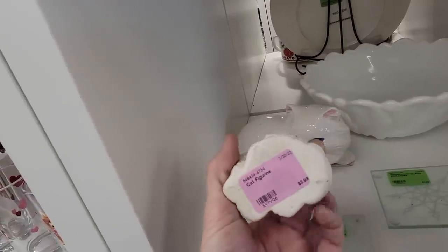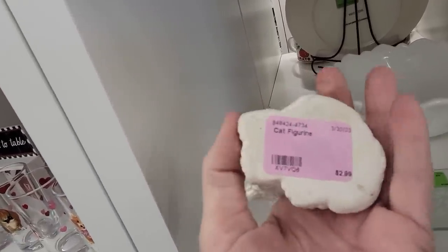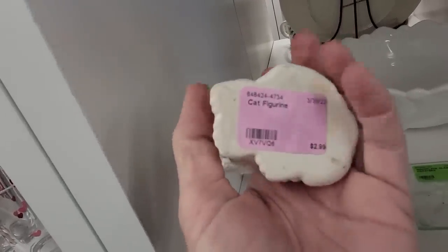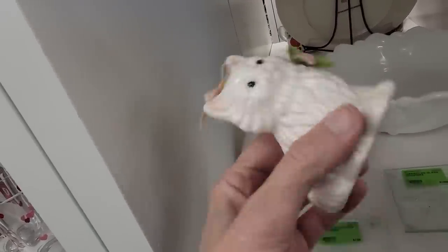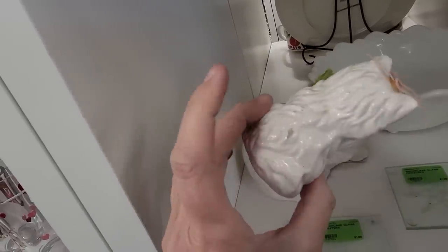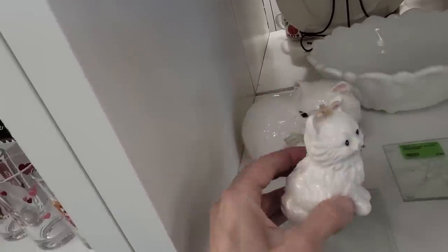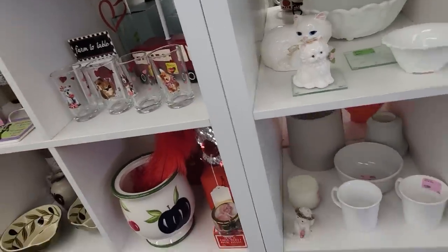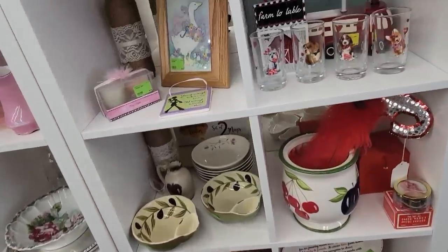A $2.99 kitty cat — but there's nothing on the bottom of this piece and unfortunately it's got a little chipping. I'm going to leave him here unless I get very, very strong comments saying 'please run the little kitty cat.' We will rescue him.